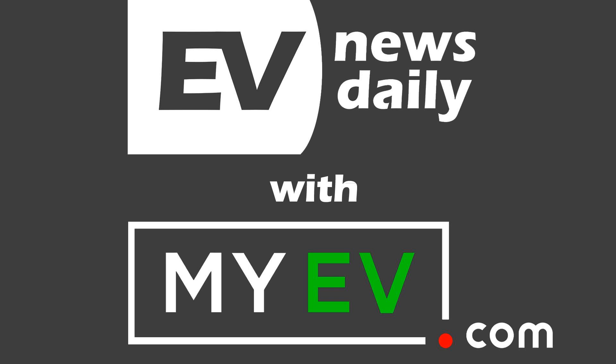Good morning, good afternoon, or good evening, wherever you're listening in the world. Welcome to EV News Daily. This is the show for Tuesday, 18th of August. My name is Martin Lee, and I go through every EV story so you don't have to.